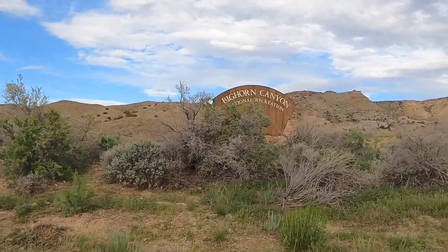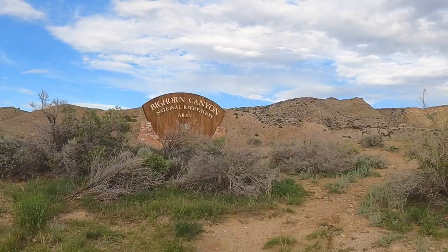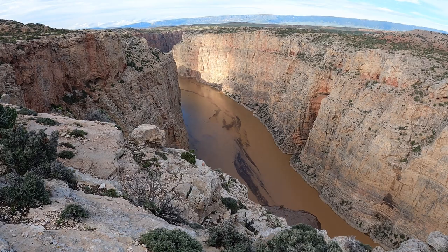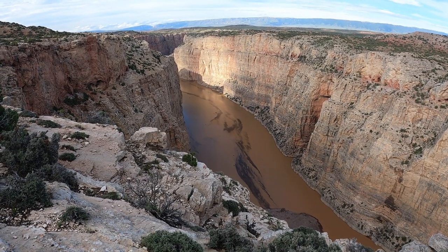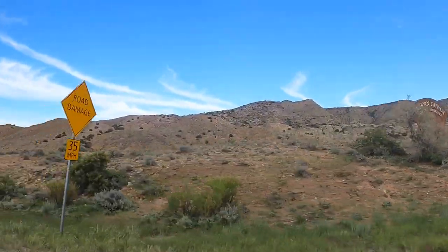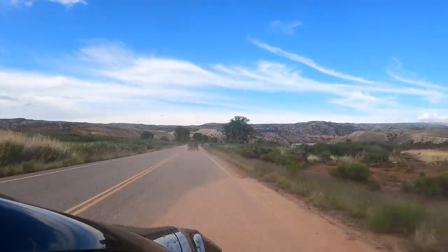The first of these parks is Bighorn Canyon National Recreation Area, sitting on the border between Wyoming and Montana. The park boundaries are in each state almost to an equal measure. Even though all the overlooks we visited at Bighorn Canyon are on the Montana side, since you enter through Wyoming, I think the video title, Visiting Underrated Wyoming NPS Sites, still makes sense.